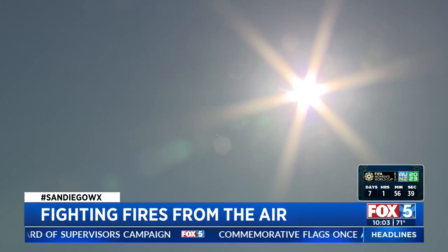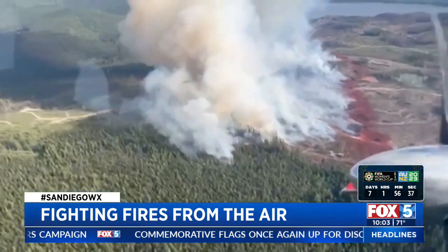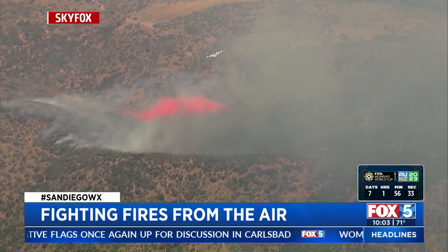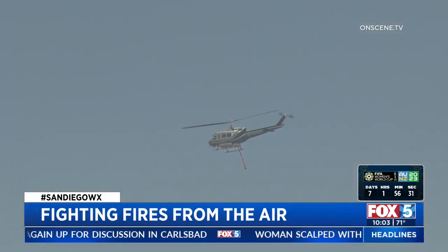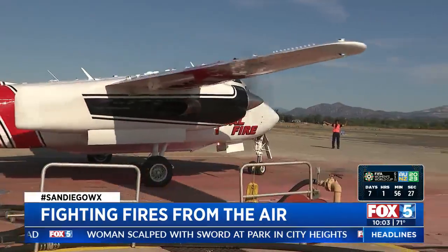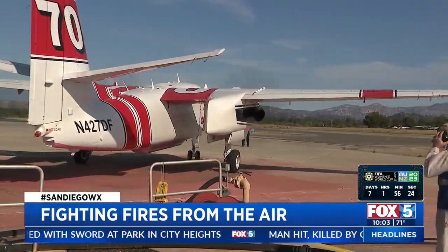With the heat and extreme dry conditions, air assets have been a game changer in being able to stop some of the most dangerous ignitions. We can launch seven helicopters and these two air tankers, and those firefighting aircraft are spread out through the county to try to get as close to any new problems as possible.